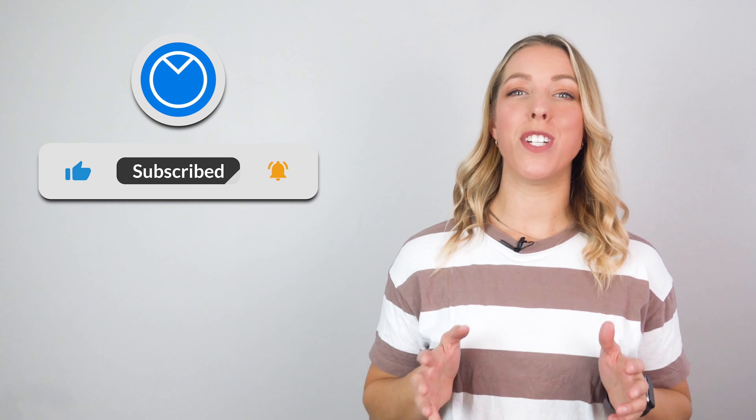Hey everyone, I'm Kyla from Venngage and in today's video, we will explore the enchanting world of pitch decks, discover how to secure investment using a pitch deck, and learn how to easily create a compelling pitch deck using Venngage. So let's get started.